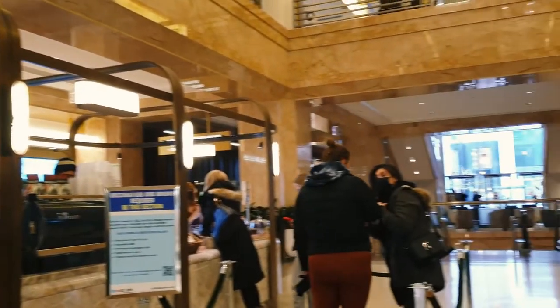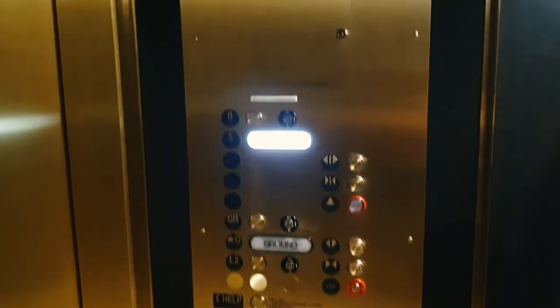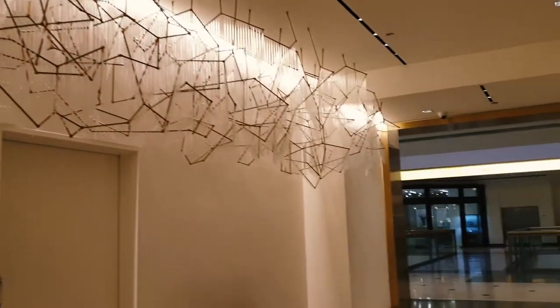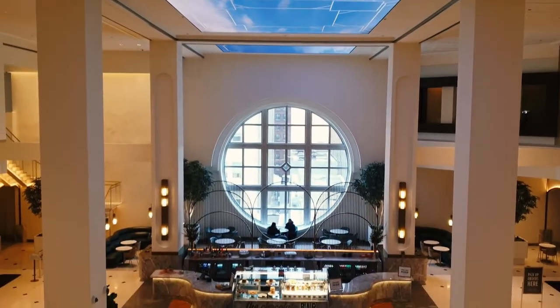We grabbed coffee from the first floor cafe and took the express elevator up to the food court. The food court is on the fifth floor and the lounge and bar are on the sixth.